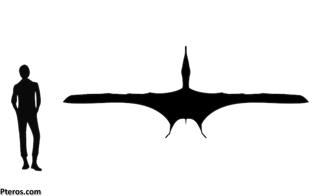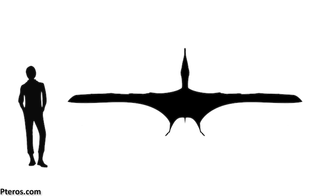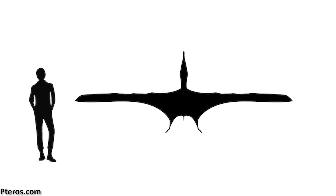Like other Anhanguarians, this pterosaur had a lot of very sharp, conical teeth, and based on comparisons between the dimensions of the preserved skull with other pterosaurs, it likely had a wingspan of about 4 metres.